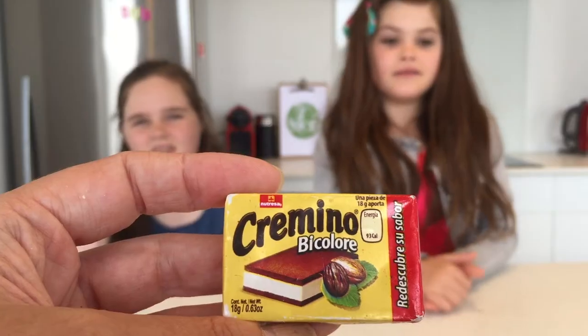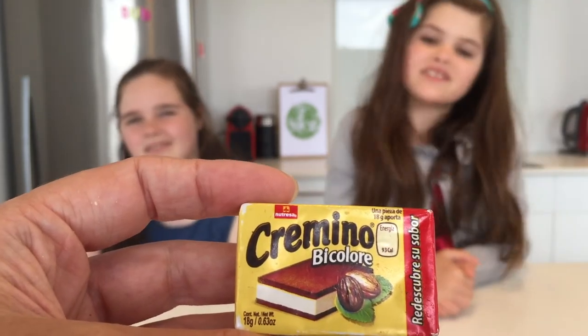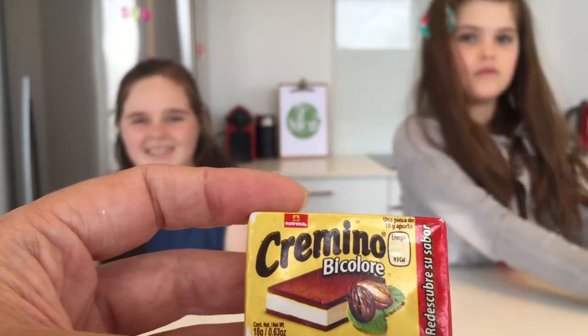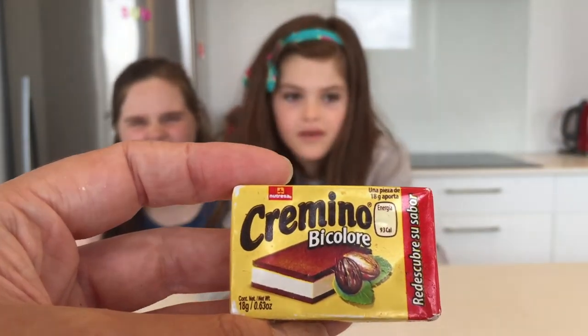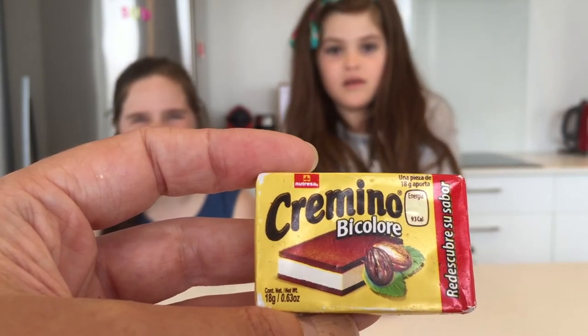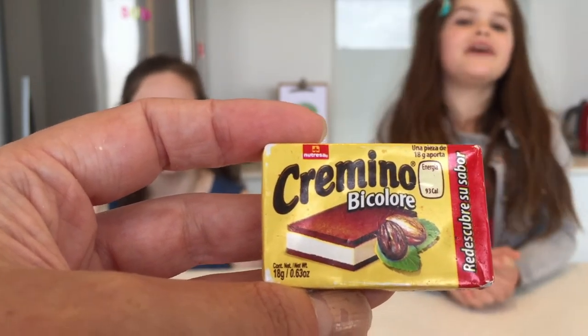I'm going to give it a 3 out of 5. Now we're going to try a Cremino by Collis — again, sorry if I'm pronouncing it wrong, put it in the comments below. I'm really excited to try this. It looks like a chocolate ice cream sandwich biscuit thing — it looks like an Oreo.